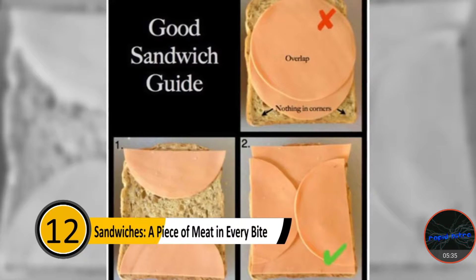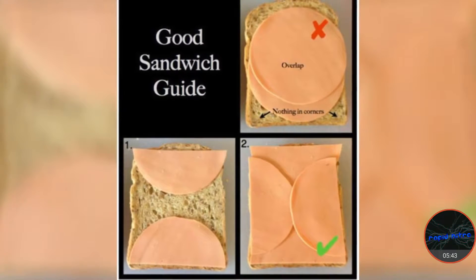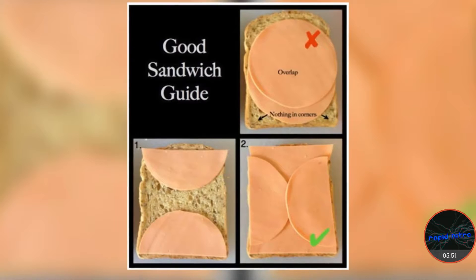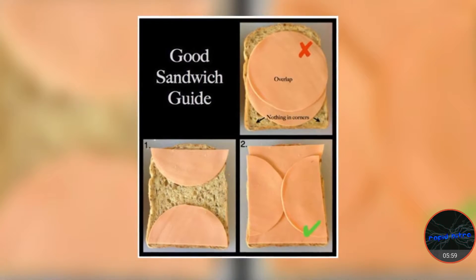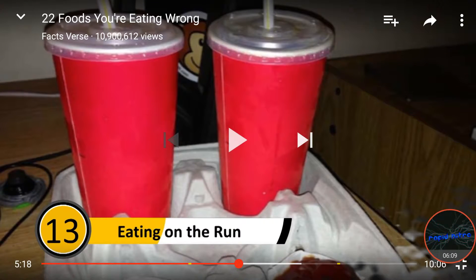Number twelve: sandwiches — a piece of meat in every bite. Because most prepackaged lunch meats are round and the bread is square, you likely won't get a piece of meat in every bite. If you know how to place the meat, you won't feel the need to cut off the crust. Take two pieces of lunch meat and tear them in half. Place the two halves of the first piece of meat at the top and bottom of the bread, then take the second two pieces and place them on the left and right sides. This way, you will have meat in every single bite. That was really clever — whoever came up with that was smart.